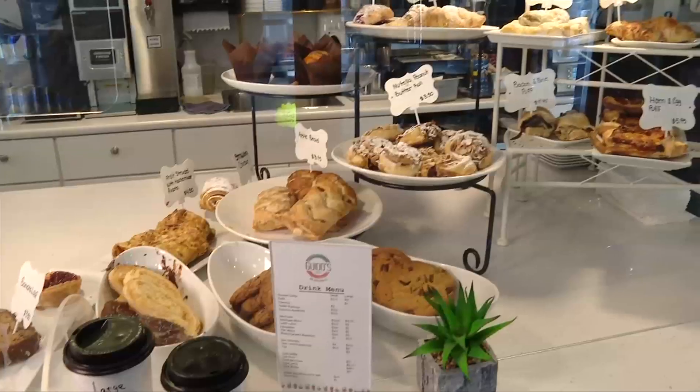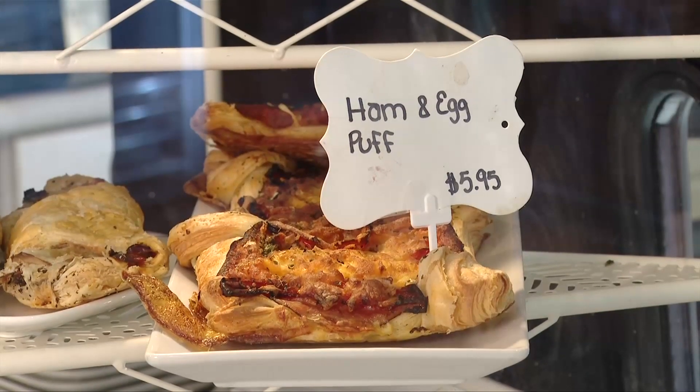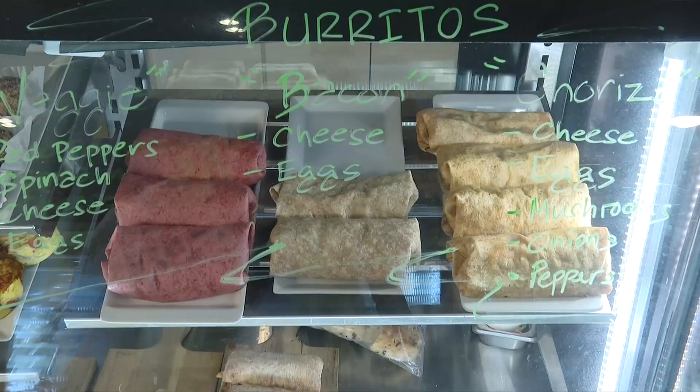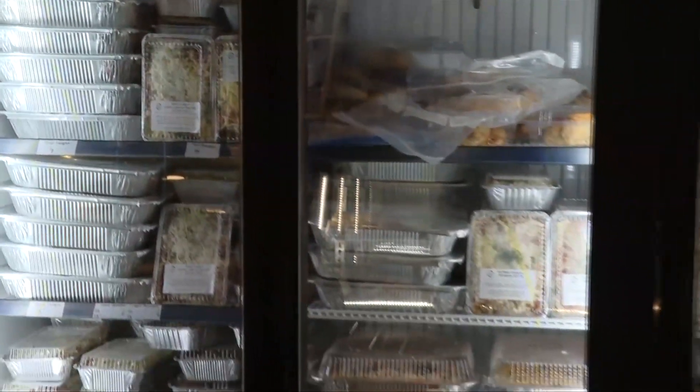An Italian cafe where everything is made from scratch — pastries and puffs, a display case packed with sandwiches and wraps. We make our own cheeses here, we make our own homemade ricotta. And fridges full of 80 different menu items. That's our main focus right now, those ready-made meals.